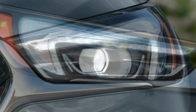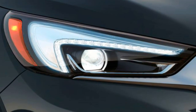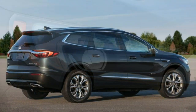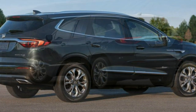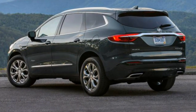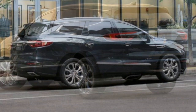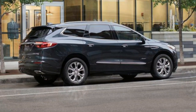Maximum cargo space is slightly below before, but there is still a generous 97.6 cubic feet with the second and third rows folded down. We expect the 2018 Enclave to be an appealing selection for a premium three-row crossover SUV, but we cannot know for sure until we get a chance to test one ourselves.